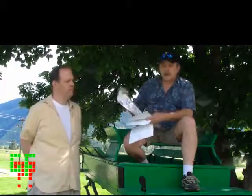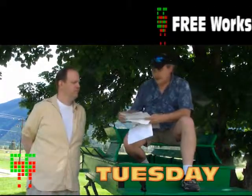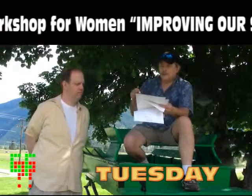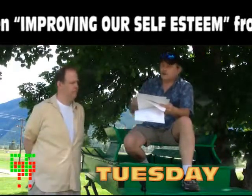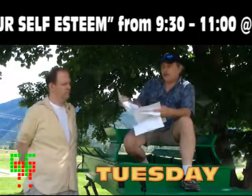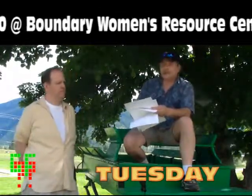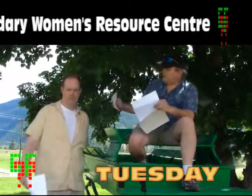On Tuesday, the Boundary Women's Resource Center is having a free workshop for women. That's in the morning from 9:30 to 11:00 — it's about improving women's self-esteem. It's free — did I mention it's free? You do have to register, but there's contact information on the website.